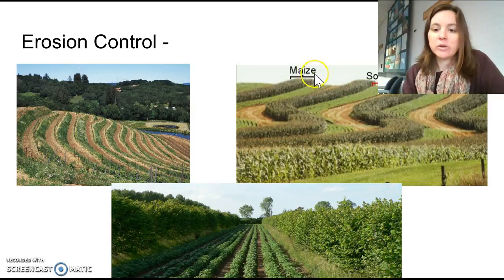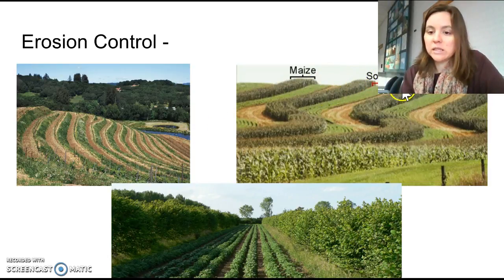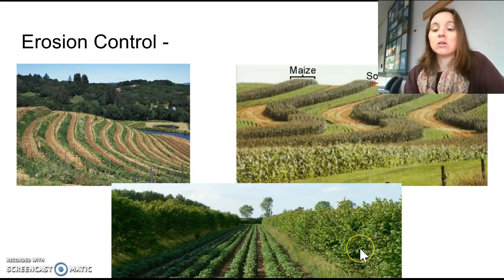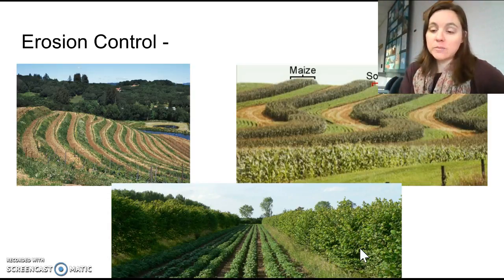You can do intercropping or strip cropping, where you plant different species of plants in different rows, so that when one is harvested there's still another to hold any soil that might run off. For example, corn, soybeans, and oats planted right next to each other. Another option is alley cropping, sometimes called agroforestry, where you plant crops in between rows of trees. The trees slow down the wind, preventing soil from being blown away, and also trap soil from water erosion. Trees near stream beds are also beneficial because they soak up excess nutrients from fertilizer, preventing algae blooms.